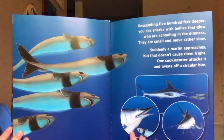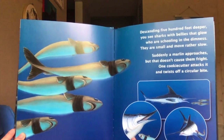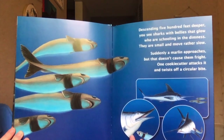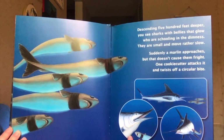Descending 500 feet deeper, you see sharks with bellies that glow who are schooling in the dimness — they are small and move rather slow. Suddenly a marlin approaches, but that doesn't cause them fright. One cookie cutter attacks it and twists off a circular bite.